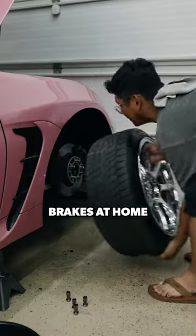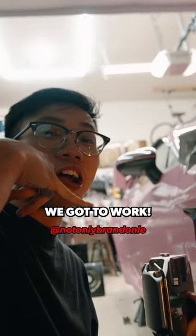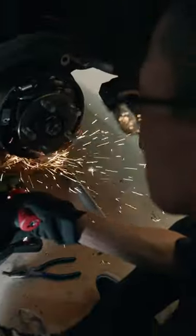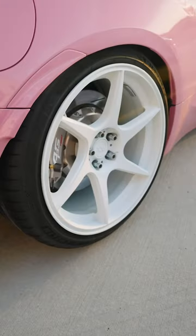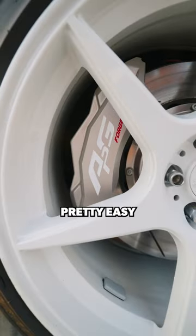I ended up installing these brakes at home. We got the car jacked up, I called my friend Brandon to help us out, and we got to work. And just like that, we got the brakes installed.